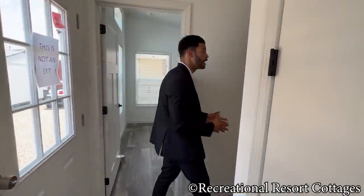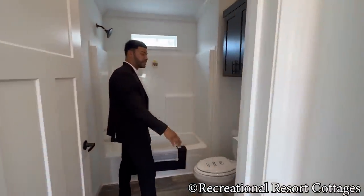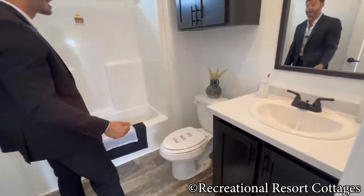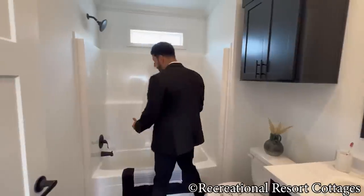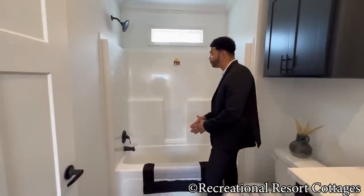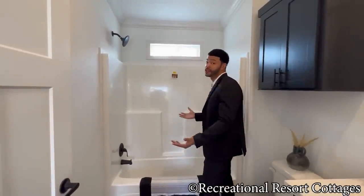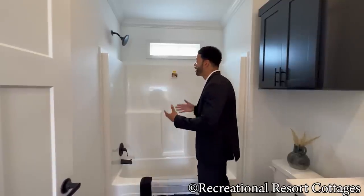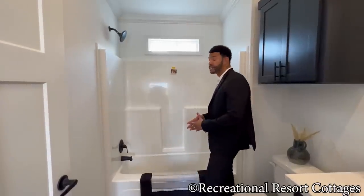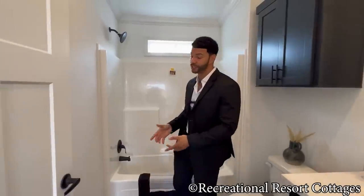As we make our way into the guest bathroom, you'll see the Calcutta countertop, the black satin cabinets, and black bar pulls. We have the functionality of a tub-shower combo — tub base down below, shower-style faucet up top, and a transom window bringing in natural light. Whether you have guests of all ages, the functionality of this bathtub goes a long way, especially for small children.